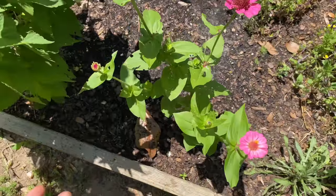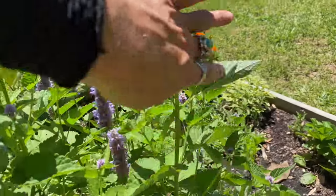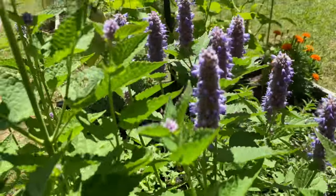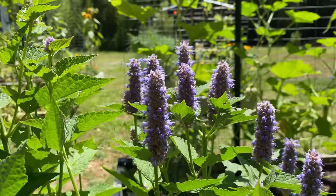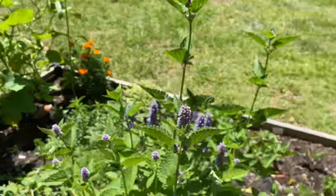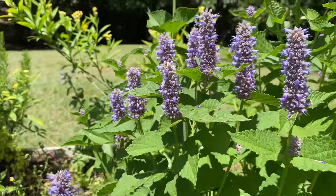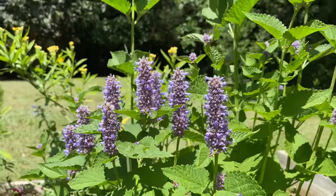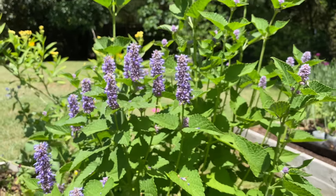Then I have my zinnias, and my favorite plant of all time right now is anise hyssop, because I am obsessed with these purple spikes. So many bees and little buzzies that I don't even know the names of are on this — I just love that so much.